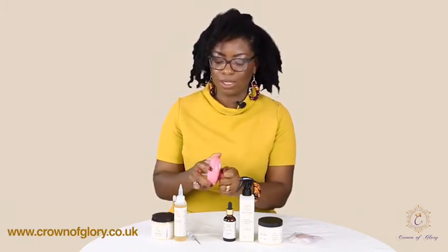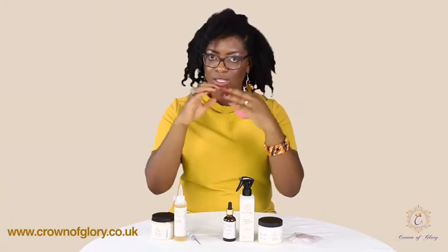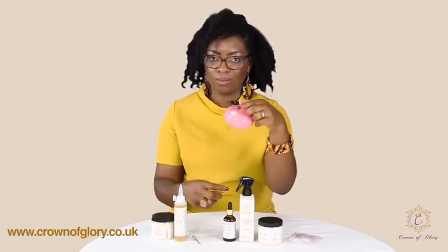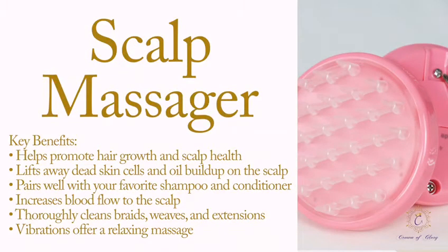It's your scalp massager — so after you put your oil in, instead of using the tips of your fingers, you use this because it's electric. You just turn it on — you can hear it — and you put it into your scalp and it will literally just be massaging your scalp for you.